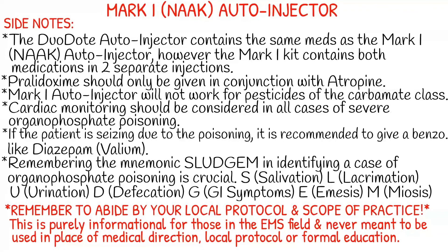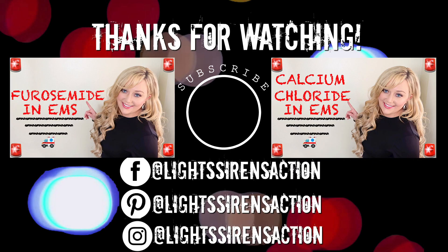As always, thank you for watching and remember to abide by your local protocol and stay within your scope of practice. This video is purely informational and meant for entertainment purposes only for those in the EMS field, and never meant to be used in the place of medical direction, local protocol, or formal education. Thank you guys so much for watching, and I will see you next Monday. Bye!